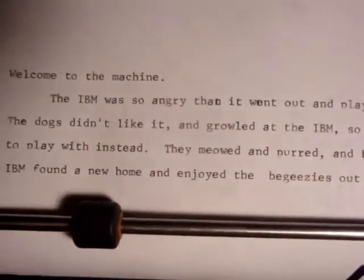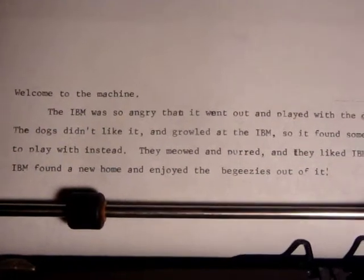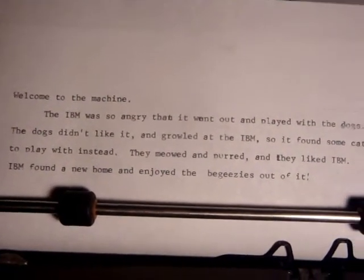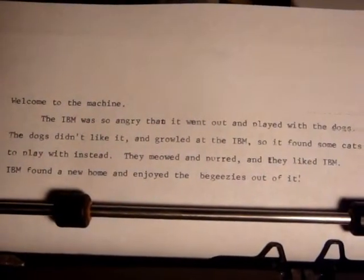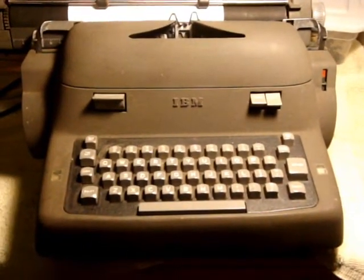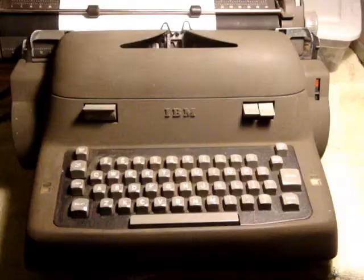Kind of a cool little typewriter. Types very well, the backspace doesn't work, but I don't know — I picked it up for $15. Yahoo! Alright, thanks for watching. Good night.